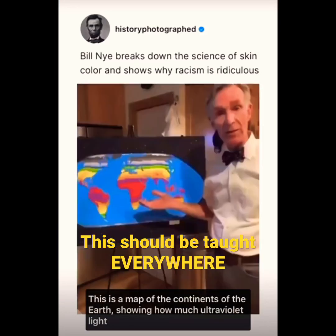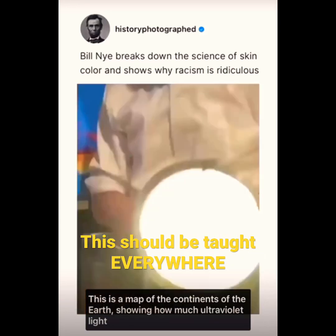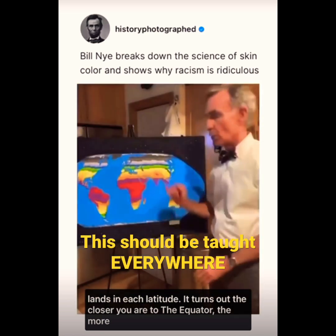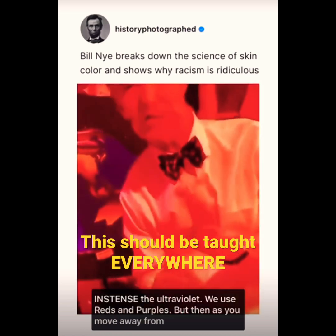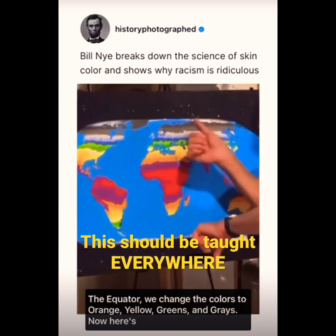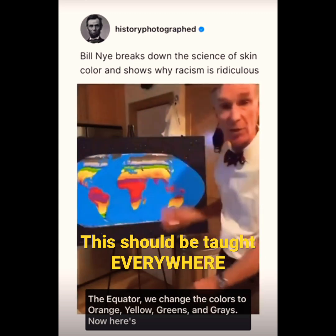This is a map of the continents of the Earth showing how much ultraviolet light lands in each latitude. It turns out the closer you are to the equator, the more intense the ultraviolet. We use reds and purples. But then as you move away from the equator, we change the colors to orange, yellow, greens, and grays.